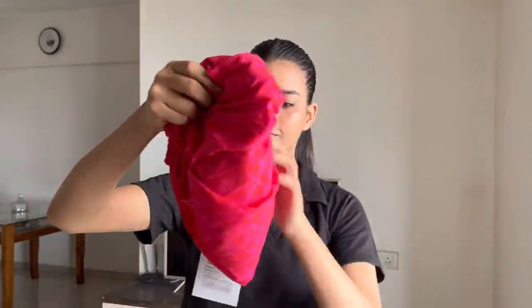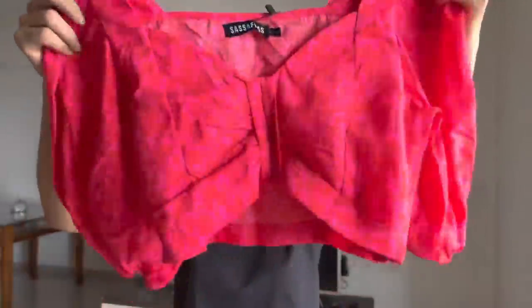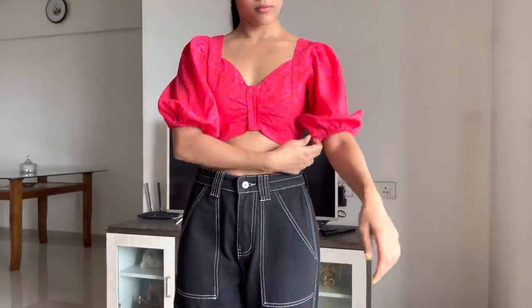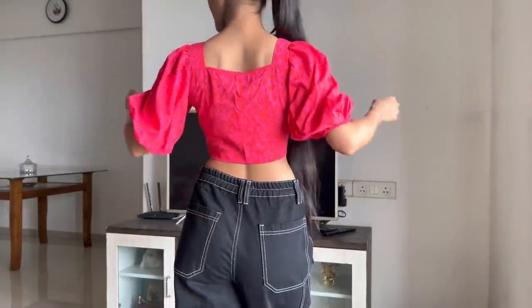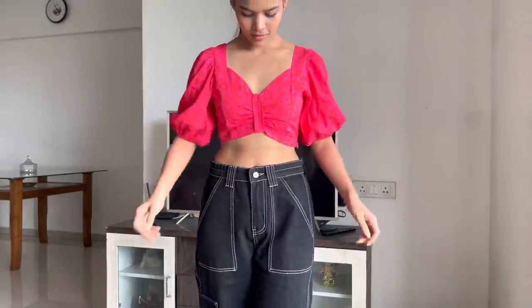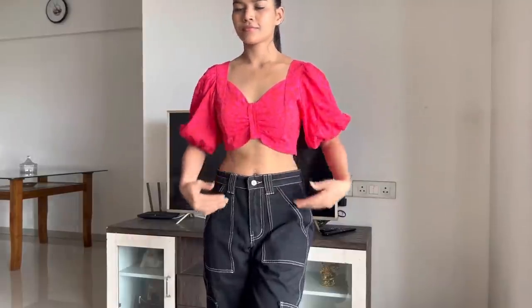Next, this is a Myntra crop top. It has a red and pink floral pattern, a sweetheart neckline, and polyester material. I like the puffy sleeves and pleated details, but material-wise the polyester fabric is a bit soft and rough, so I don't like it so much.